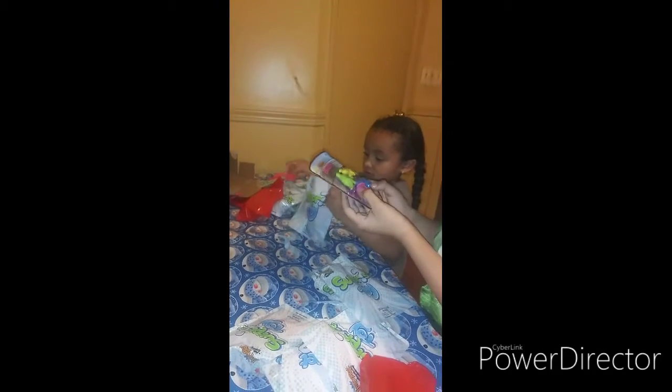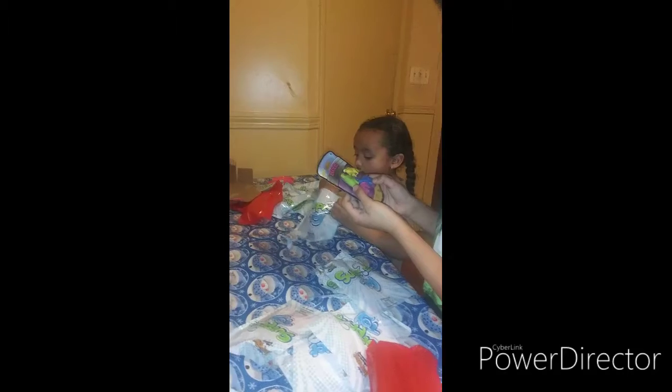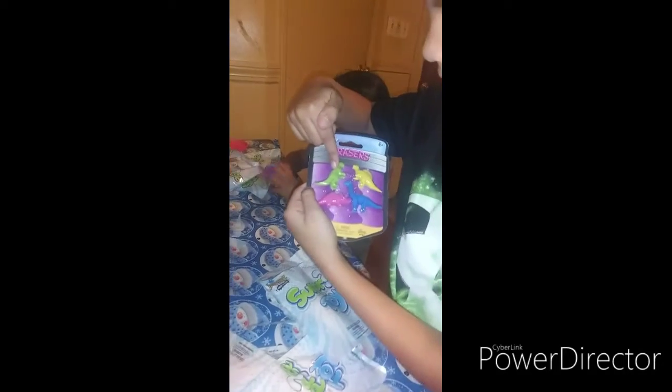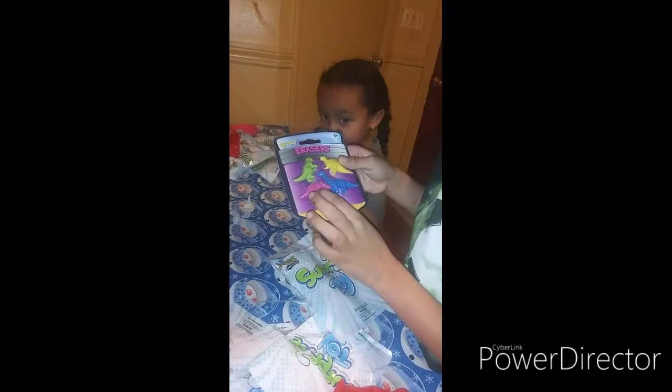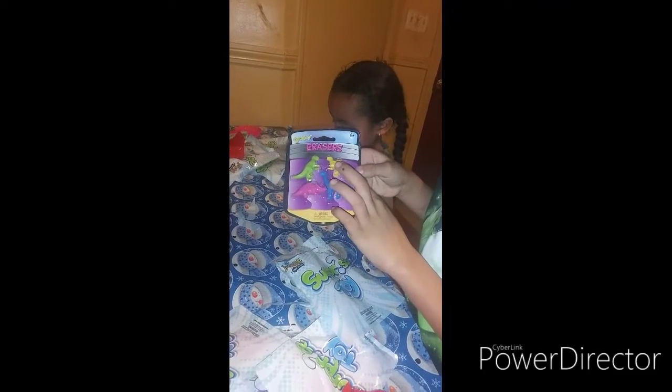Dinosaur erasers. Can you make a guess? What's the other one? Triceratops. You got it! Show them. You're really quick. Show them the other side — what colors are they?